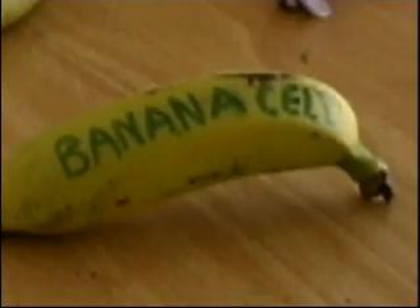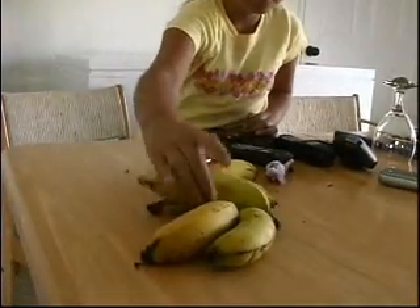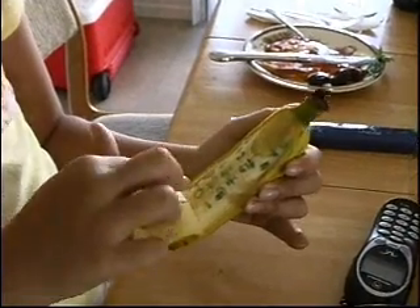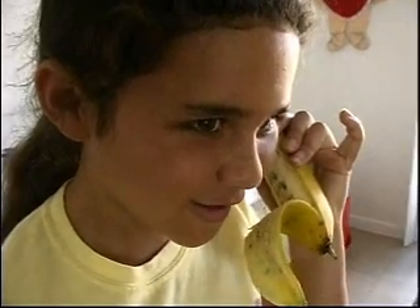Hello? What? Hello? What? I can't hear you. What? I need a banana's help. I can finally hear you.